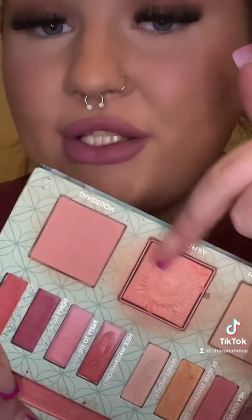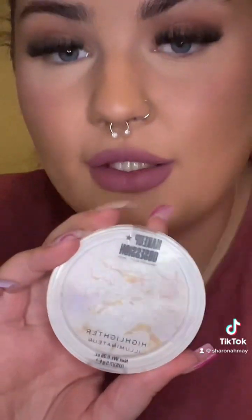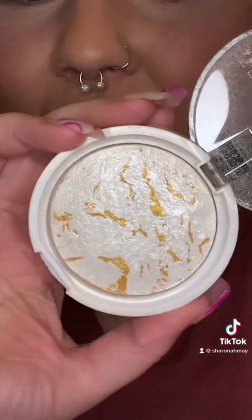And I'm also going to go in with these two shades of blushes, just over that blush there. Highlight — oh my god, I opened it. There we go. Look how beautiful that is. Look at that.